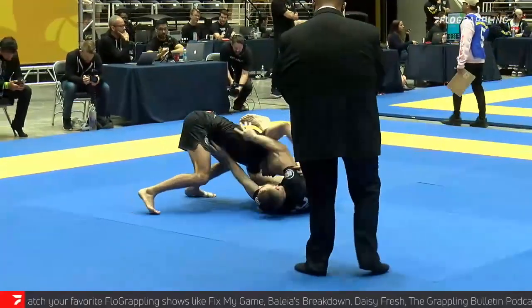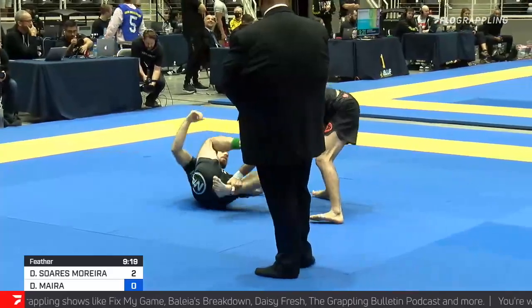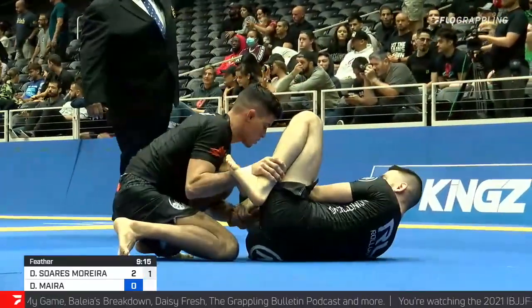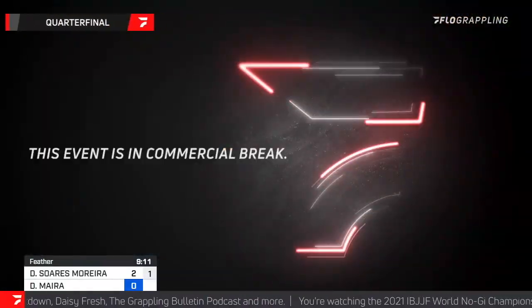On the bottom, representing Studio 76, is Danny Myra, one half of the Bolo Bros, and on top, looking to pass, is Danny Myra.